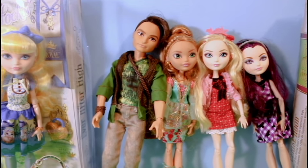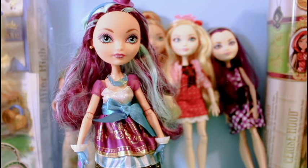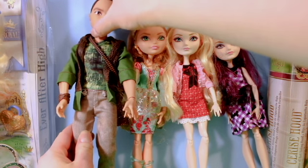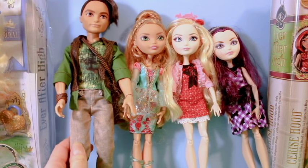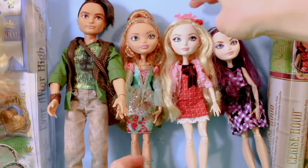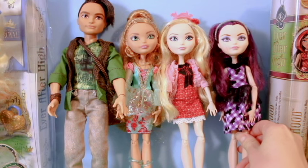So these are all the wonderful Ever After High dolls that we collected in our giant Easter egg today. I started with Madeline Hatter, which is one that I had already. And then my collection grew with the addition of Hunter Huntsman, who's the son of the Huntsman from Snow White. And his girlfriend Ashlyn Ella, who's the daughter of Cinderella. And then I got Apple White, who's the daughter of Snow White. And then Raven Queen, who's the daughter of the Evil Queen.